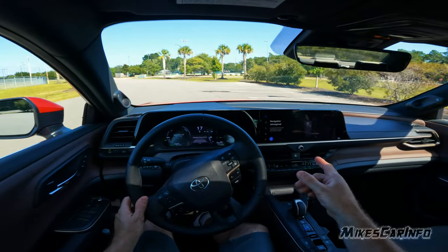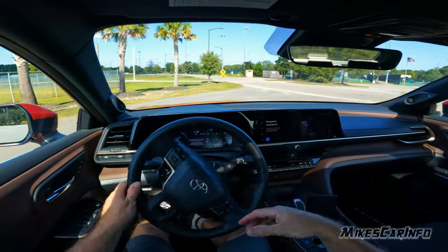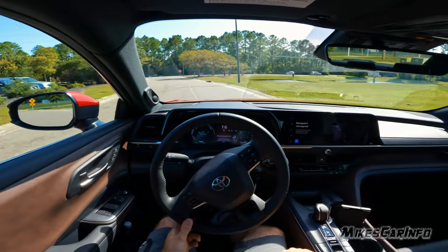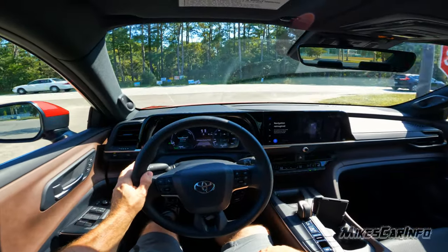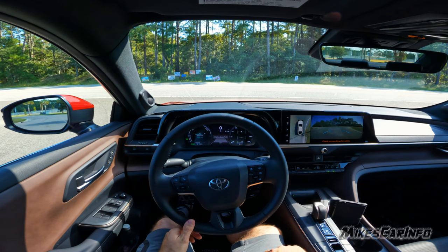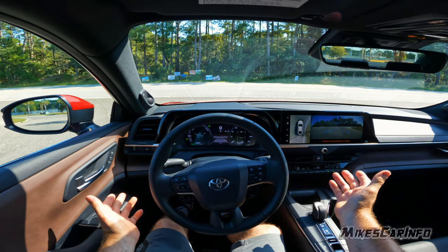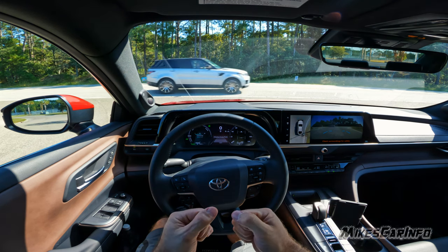I'd have the navigation map up but it requires signing in, having an app on your phone, logging in, and subscribing to activate it. Even if I owned this vehicle I'd probably just use Android Auto. It's a critique worth making: if it's a feature of the vehicle, it should just be a feature of the vehicle — not something withheld until you subscribe to it. That's like making the backup camera require a subscription.